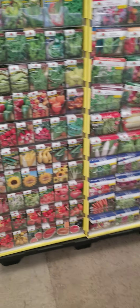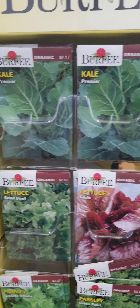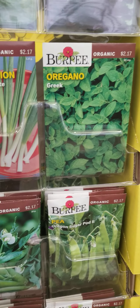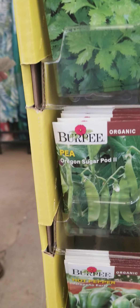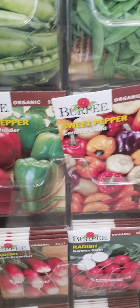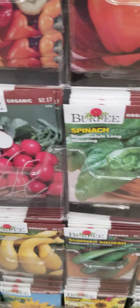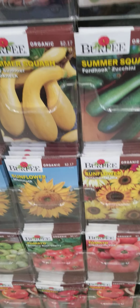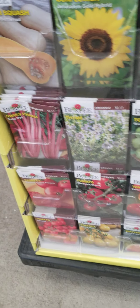I also found out that their seeds are in, so let's check out their seeds. They have kale, kohlrabi, lettuce, oregano, peas, parsley, sugar snap peas, peppers, red peppers, sweet peppers, orange sun peppers, spinach, radishes, squash, cucumbers, sunflowers, tomatillos, rhubarb, and tomatoes.